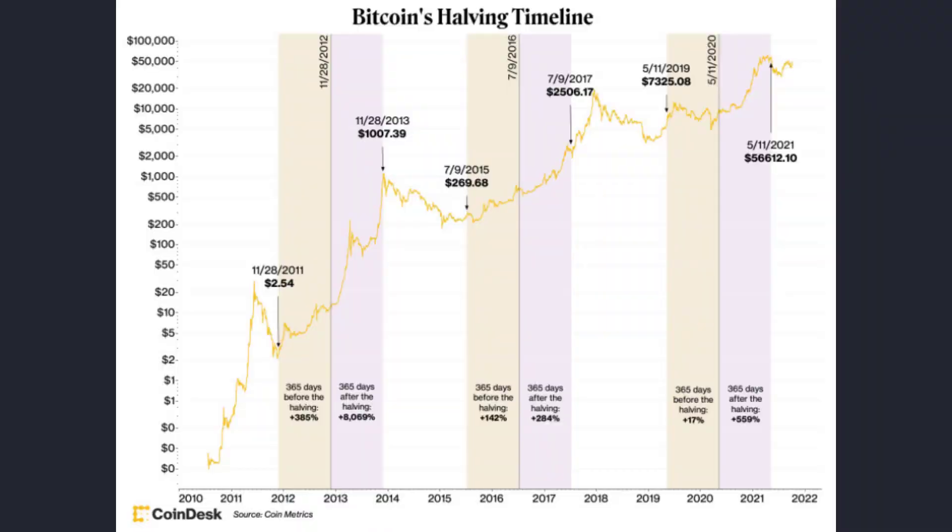Historical data shows a correlation between Bitcoin halving and increases in the price of Bitcoin. Of course, price is affected not just by halvings, but by a whole bunch of factors. At the time of the first halving, which was November 2012, the price of Bitcoin stood at about US$11, and within a year it rose 100x.